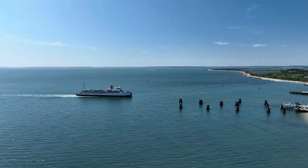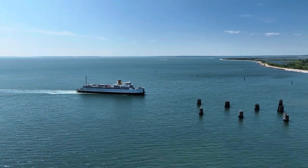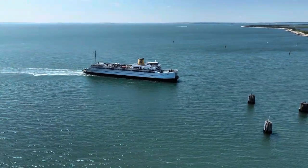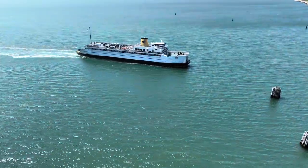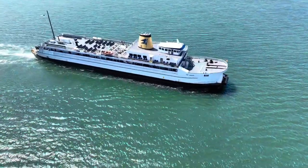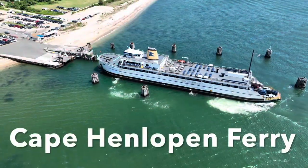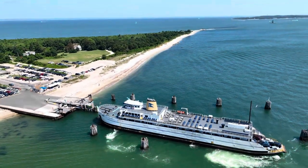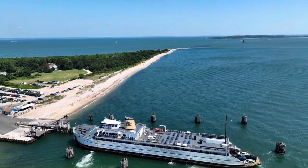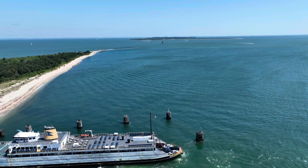Now let's get back to the Cape Henlopen Ferry. This is really a great way to get from Orient Point to New London, Connecticut. It saves a lot of driving and you avoid New York City traffic. Let me know in the comments if you've ever driven on a ferry with your vehicle, and which ferry it was and where.